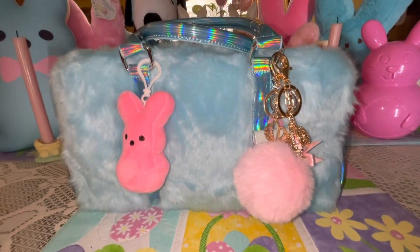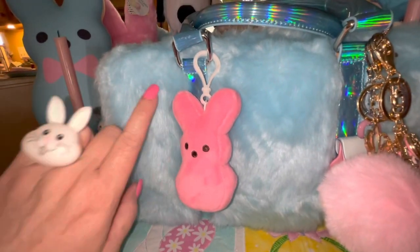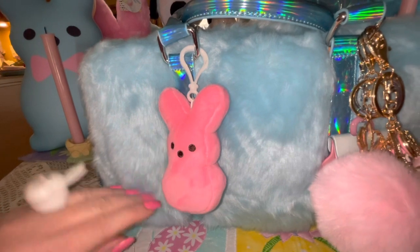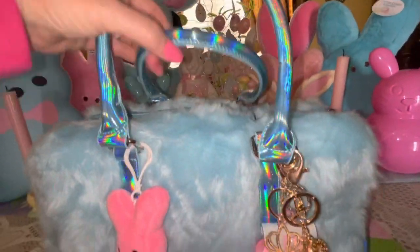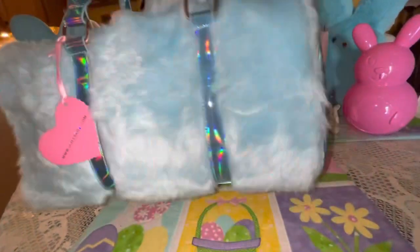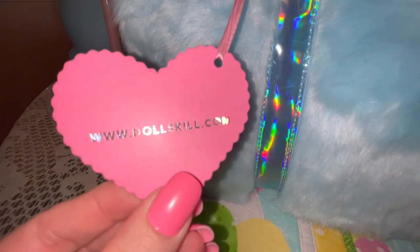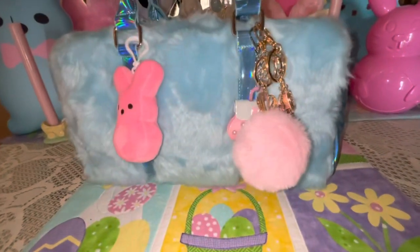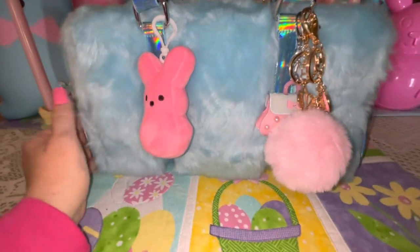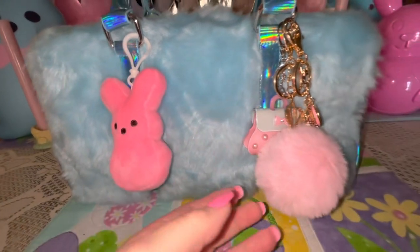This is what it looks like — as you can see, it is a perfect shade of cotton candy blue. It has this beautiful plushy furry material and it actually looks like blue cotton candy. It has two hand strap handles, and it has the tag still on the back. You can see this pretty pink heart and it's dollskill.com. I love the iridescent blue on the handles, the trim, the sides, and the bottom. It's just such a beautiful bag and I thought it would be perfect for Easter, so everything in here is going to be cotton candy pink and cotton candy blue.